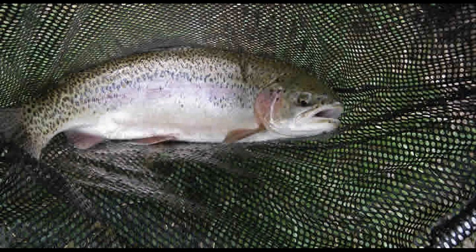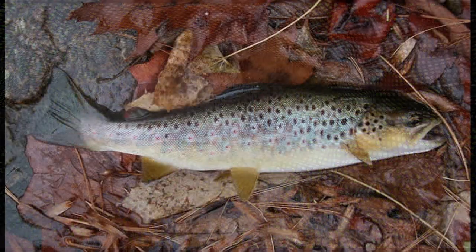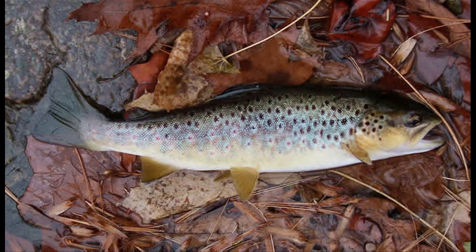Here are some photos of our wild rainbow and wild brown trout. We have two strains of wild brown trout and two strains of wild rainbow trout. We also have some wild brook trout in our mainstream too, and we stock some brookies in the spring.